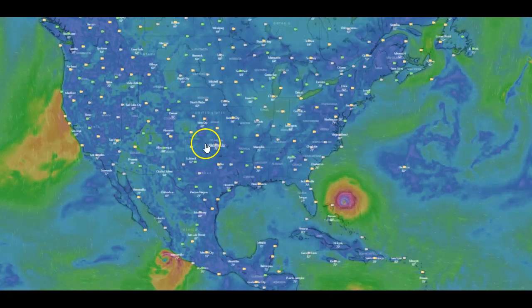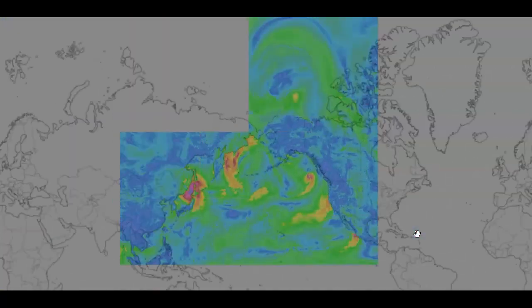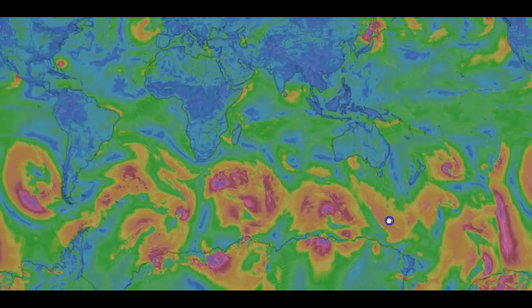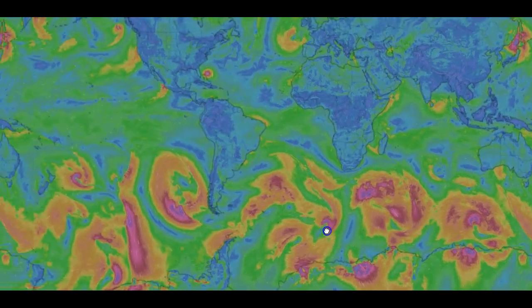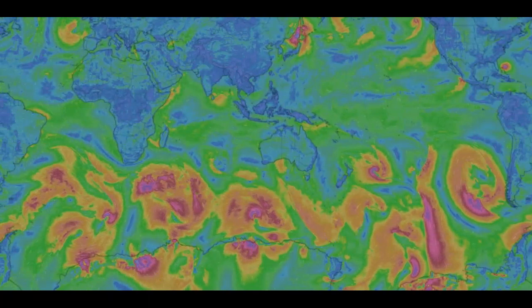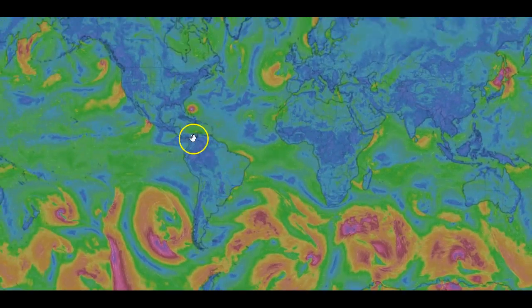But when you feel sorry for yourself looking at this powerful strong storm that's going to hit the east coast somewhere — and it looks like it's going to hit the Bahamas as well — just remember, the entire southern part of this globe is on fire with storms and cyclones. It's unbelievable. God bless you and yours. Please share it, please subscribe. Always remember that anything is possible in Bizarro World.